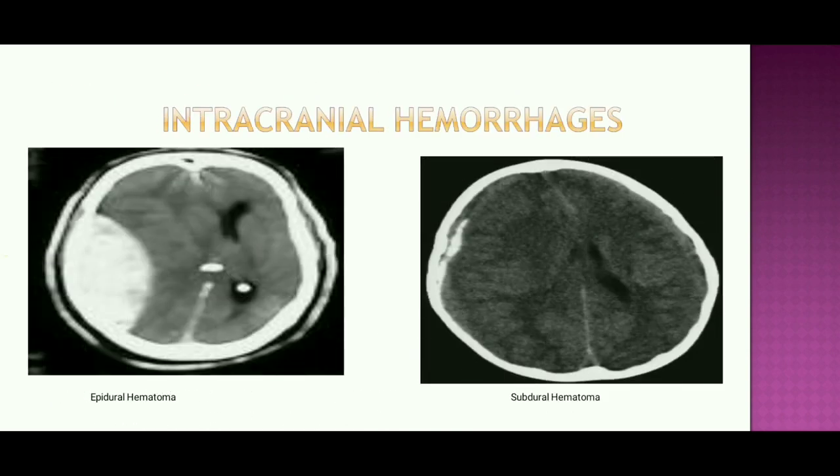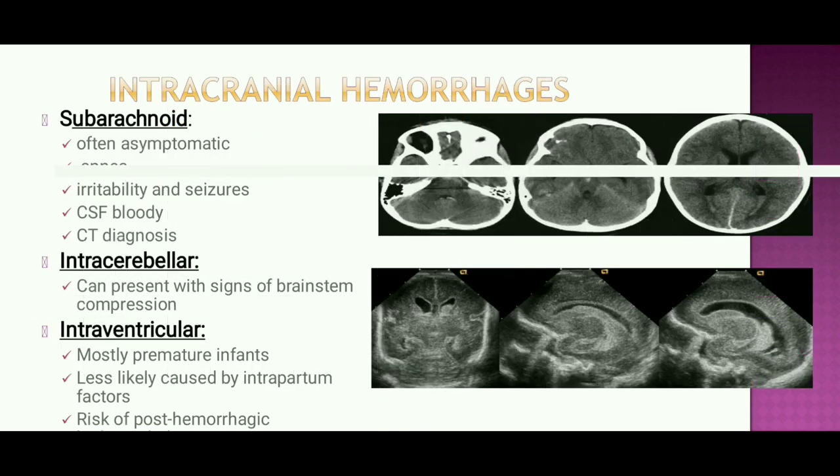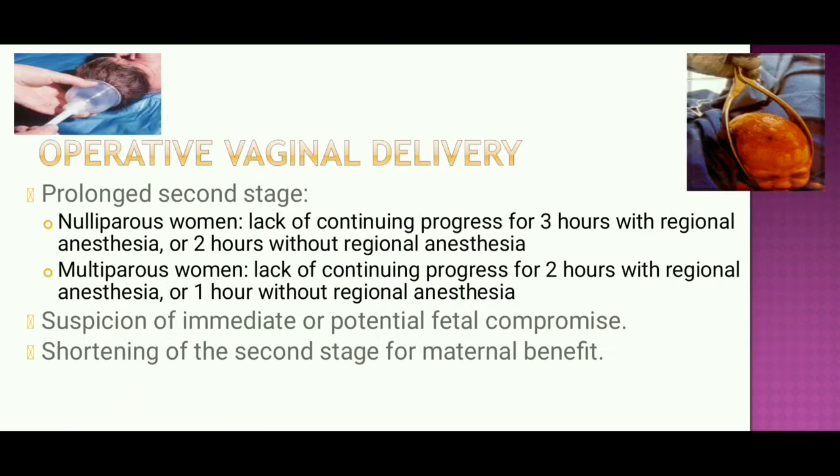Subarachnoid hemorrhage is often asymptomatic but can present with irritability and seizures; CSF blood collection on CT scan helps in diagnosis. Intracerebral hemorrhage can present with signs of brainstem compression and intraventricular hemorrhage. Intraventricular hemorrhage occurs mostly in premature infants, is less likely caused by intrapartum factors, and carries a risk of post-hemorrhagic hydrocephalus.